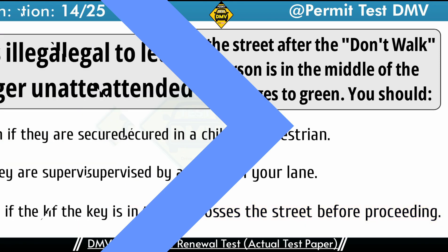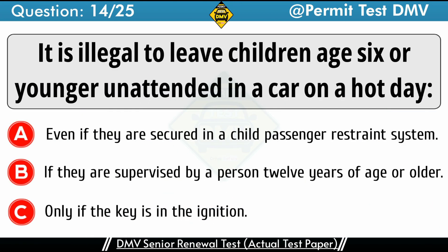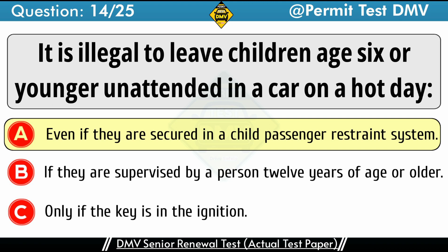Question 14: It is illegal to leave children age 6 or younger unattended in a car on a hot day. A. Even if they are secured in a child passenger restraint system. B. If they are supervised by a person 12 years of age or older. C. Only if the key is in the ignition. The correct answer is A: Even if they are secured in a child passenger restraint system. It is never a good idea to leave a child unattended in a car. It is illegal to leave a child age 6 or younger unattended in a vehicle. A child may be left under the supervision of a person age 12 or older.